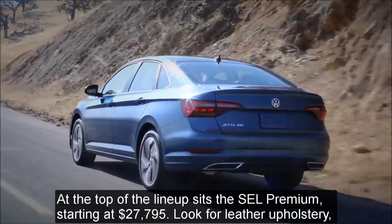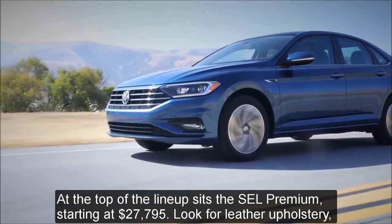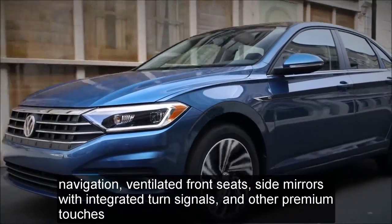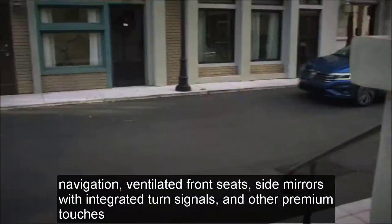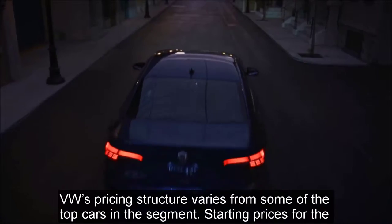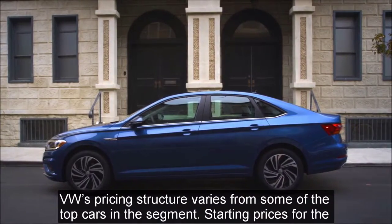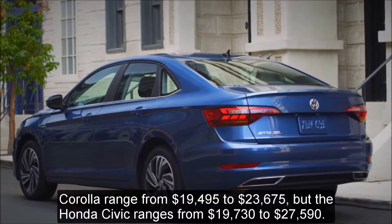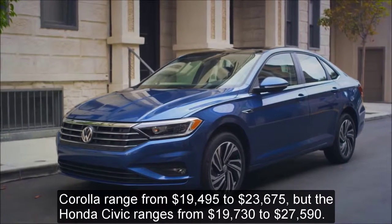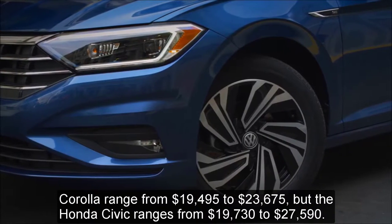At the top of the lineup sits the SEL Premium, starting at $27,795, which adds leather upholstery, navigation, ventilated front seats, side mirrors with integrated turn signals, and other premium touches. For comparison, Corolla starting prices range from $19,495 to $23,675, while the Honda Civic ranges from $19,730 to $27,590.